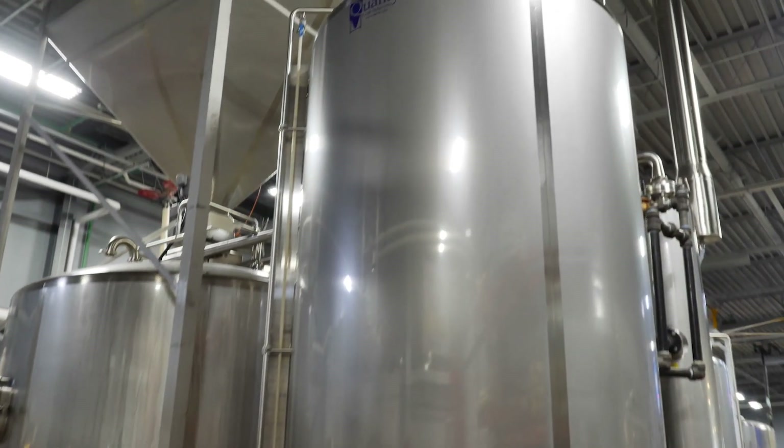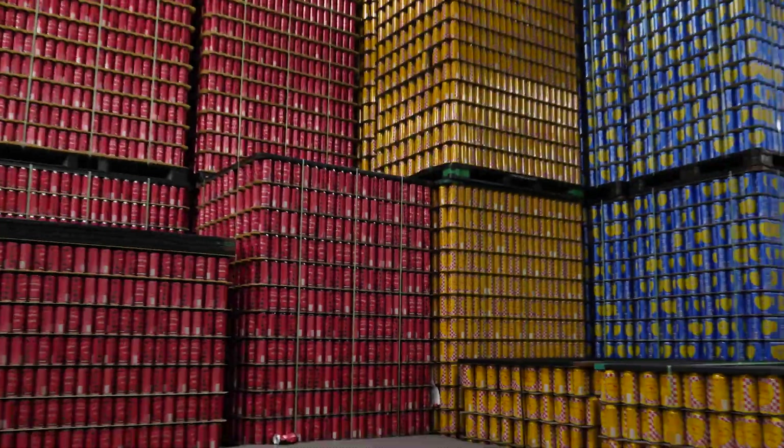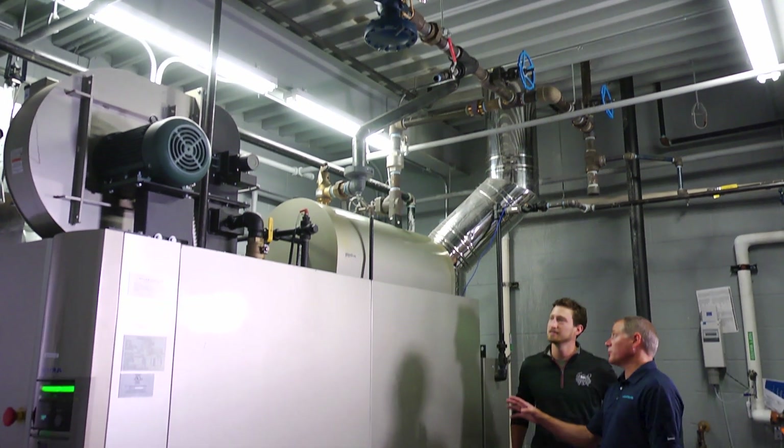This year they added a 30-barrel brew house. Our retailers are going through our products so fast that we literally cannot keep up. We sat down with Jimmy and her crew from Quality Tank Solutions and started hammering out the ins and outs, all the little details of the system.